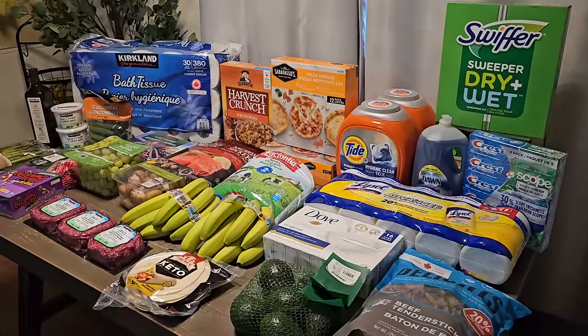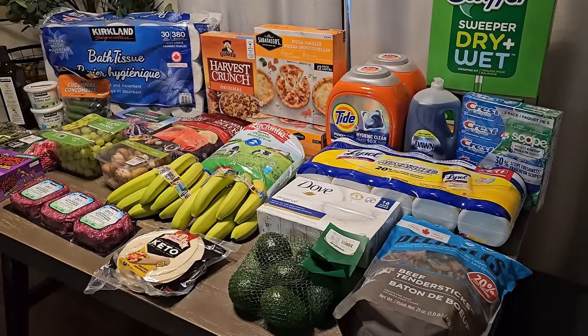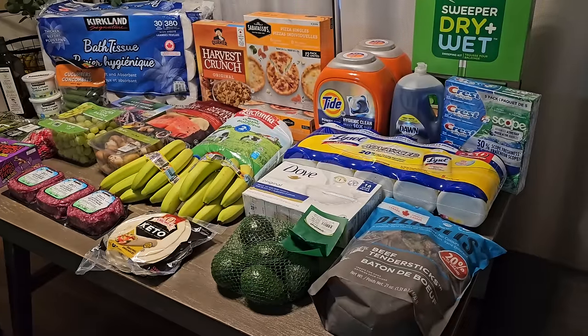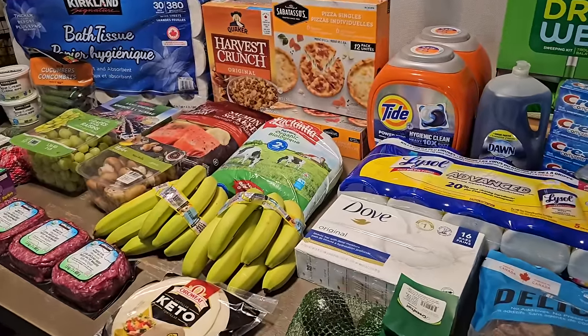Hey guys, my name is Dee and welcome back to a new Costco Canada haul. In today's video I'm sharing my weekly haul for my family of four, so here's everything I picked up this week.